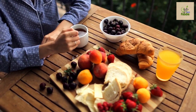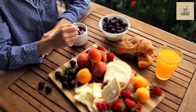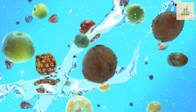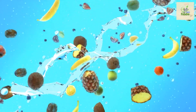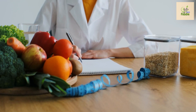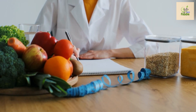Now that we've explored these fantastic fruits, it's important to remember that incorporating them into a well-balanced diet is key. While fruits offer numerous health benefits, portion control is essential, especially for individuals with diabetes. Consulting with a healthcare professional or a registered dietitian can provide personalized guidance on incorporating these fruits into your meal plans.